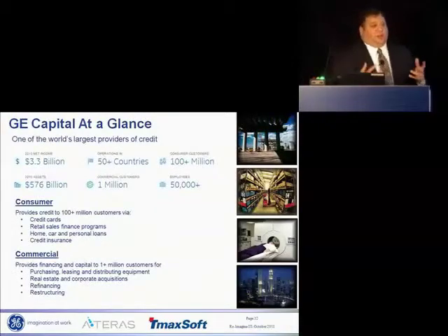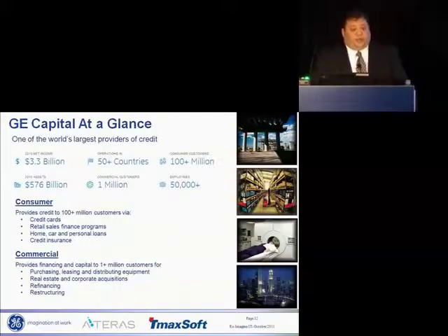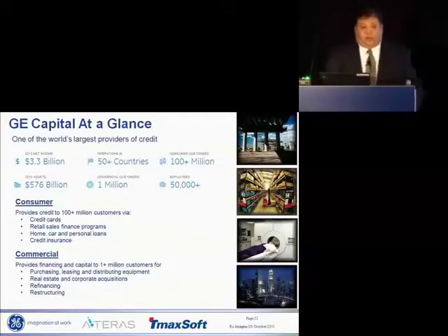I want to start off by talking a little bit about what GE Capital is. We are one of the world's largest providers of credit. In 2010, we had a net income of $3.3 billion with an asset book of almost $600 billion. We operate in 50-plus countries and we have over 100 million customers.